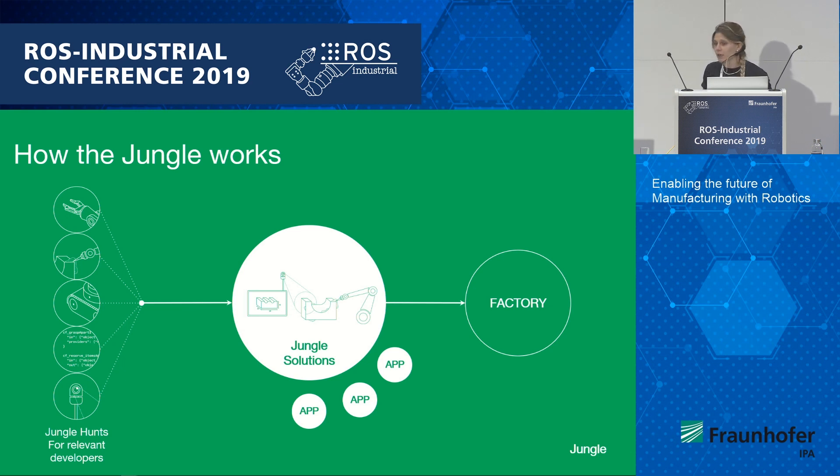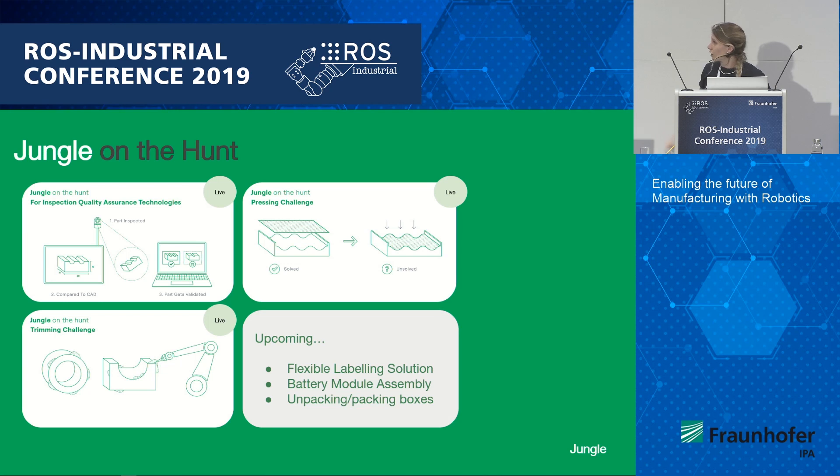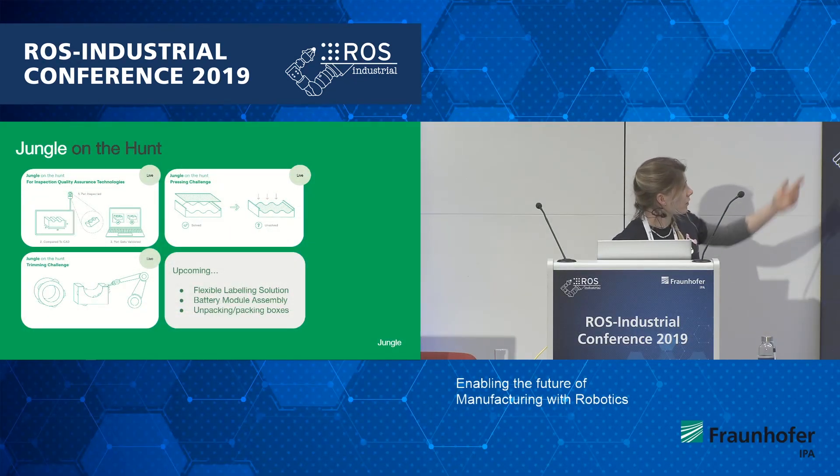The way we do that is we go Jungle on the Hunt. At Jungle, we identify the challenges that manufacturers are facing on their manufacturing lines, which need people like yourselves to help us solve and implement your technologies into these industries. These challenges are not basic — these are cutting-edge tasks that will revolutionize the world of manufacturing through the use of robotics and AI. As you can see up here, these are some of our current Jungle on the Hunts, as we like to call them.